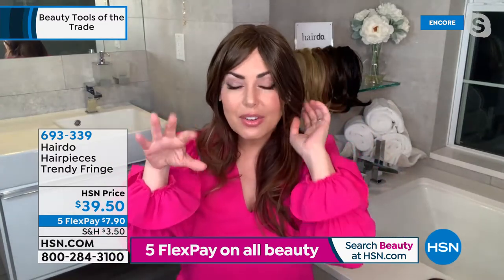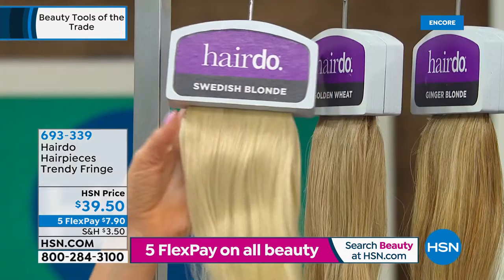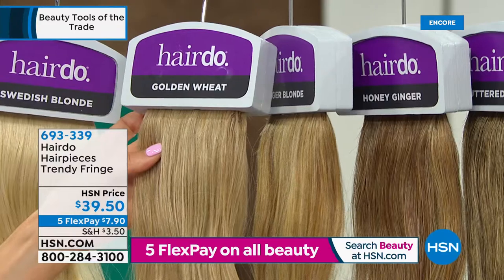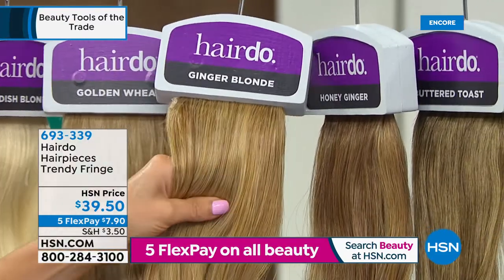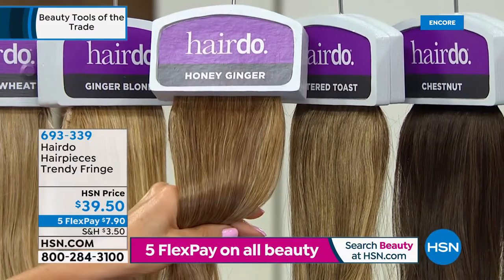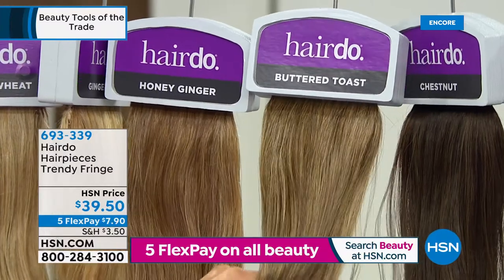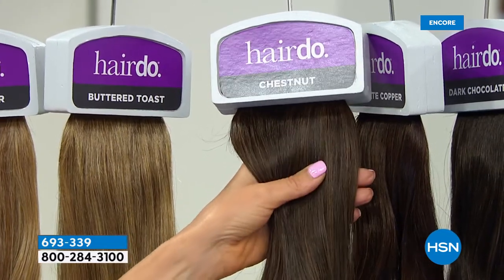You can take this to your stylist if you have a really short layered cut — they can customize it for you. Once it's cut and styled, you can wash it, shake it out, and it'll pop right back. The colors are fantastic — each has seven to eleven different shades. If you're a platinum blonde, Swedish Blonde is the no-brainer. Golden Wheat is cooler, Ginger Blonde has peach undertones, Honey Ginger has more red, Buttered Toast has golden tones — Buttered Toast and Golden Wheat are our most popular. For redheads or peachy undertones, Honey Ginger and Ginger Blonde are for you.